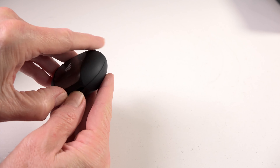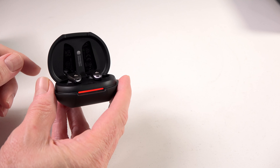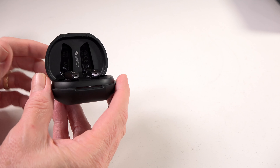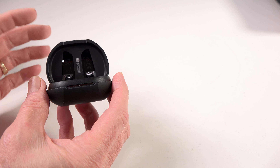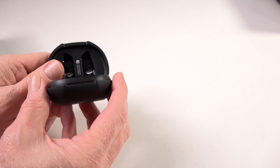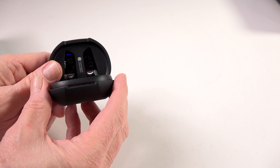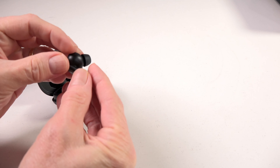Hey, this is Bruce Nader, your Boomer Consumer, and today we're looking at the Edifier Neobuds Pro Hi-Res True Wireless Earbuds. These were sent to me for review at no cost. I have all opinions of my own. No one reviewed the video prior to posting, and the price as of the date of this recording is $130 for the pair. The Amazon affiliate link is in the description down below.